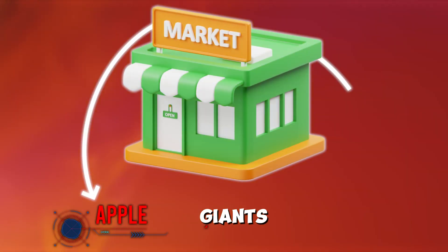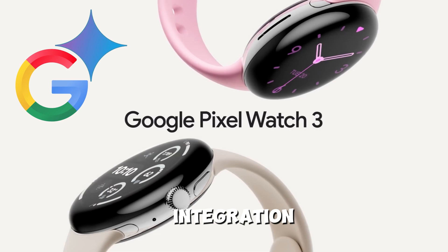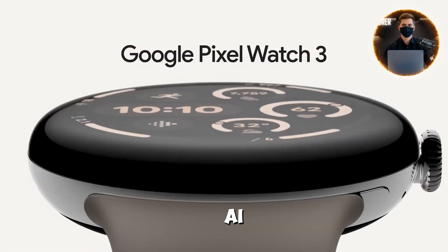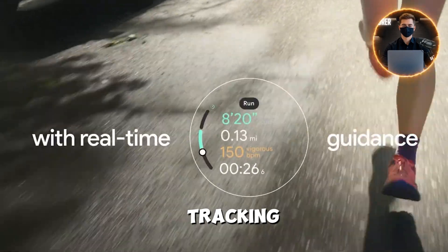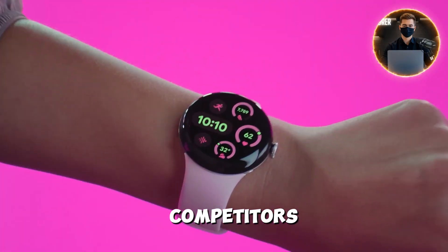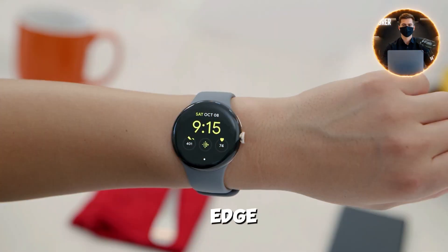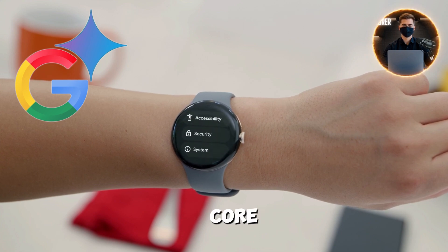In a market dominated by giants like Apple and Samsung, the Gemini AI Watch stands out by leveraging Google's powerful AI integration as its key advantage. While the Apple Watch offers a mature ecosystem and Samsung excels in hardware quality, Google's Gemini AI model delivers smarter, more intuitive assistance that goes well beyond simple notifications and fitness tracking. Unique features like AR navigation paired with smart glasses set it apart from competitors who have yet to offer such seamless experiences. Additionally, its superior battery life and privacy-focused on-device AI processing give it an extra edge. Clearly, Google aims to redefine the wearable experience by making AI the core, not just an add-on.